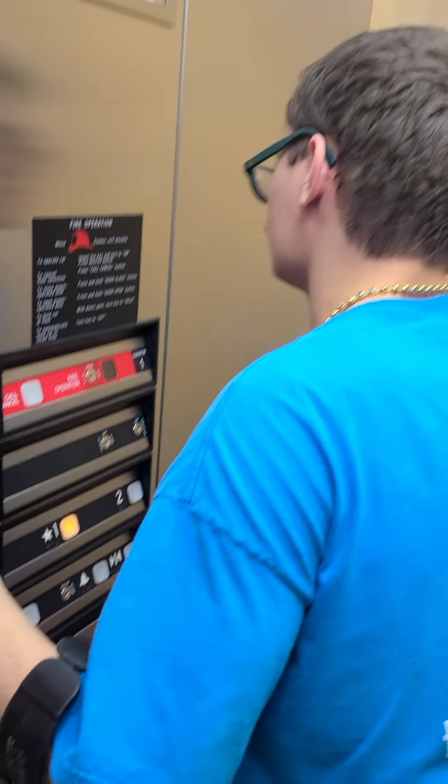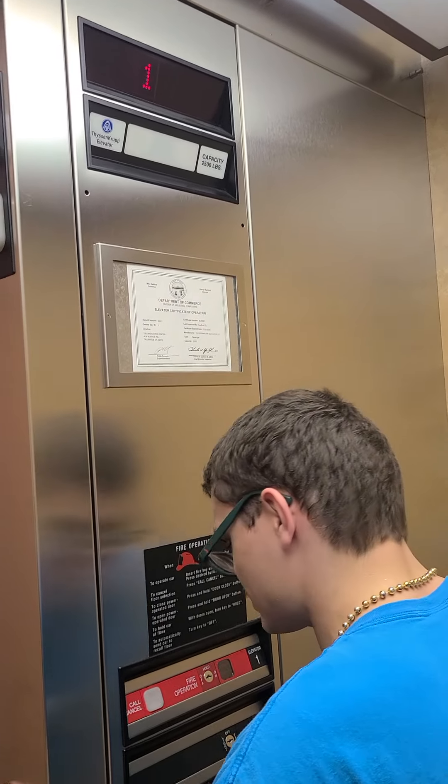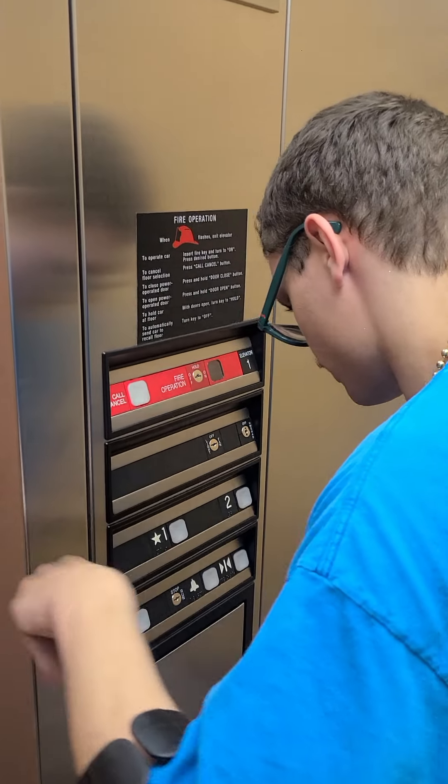This is a very nice elevator. Got your impulse gestures. This is an oil ball in capacity, 2,500 pounds.